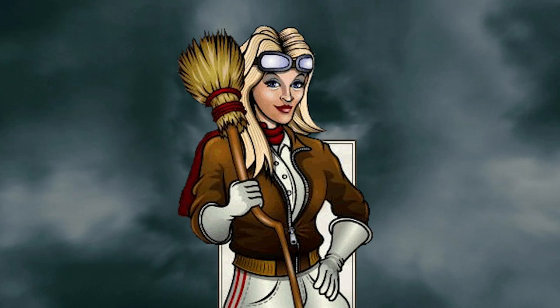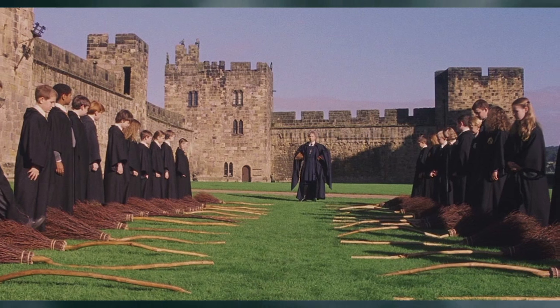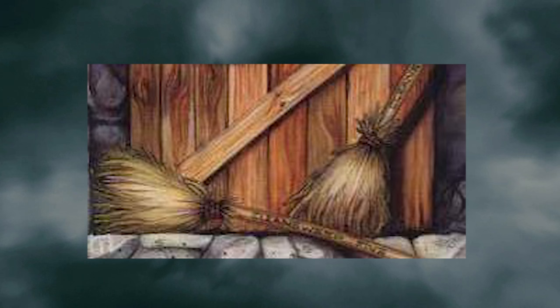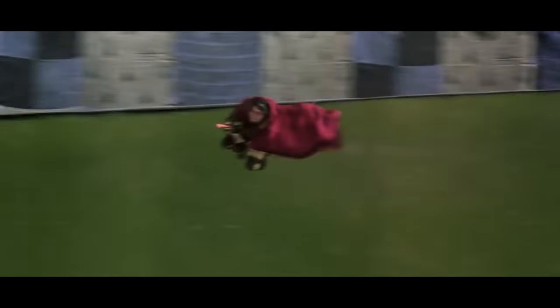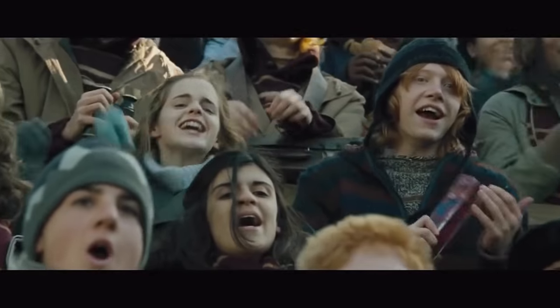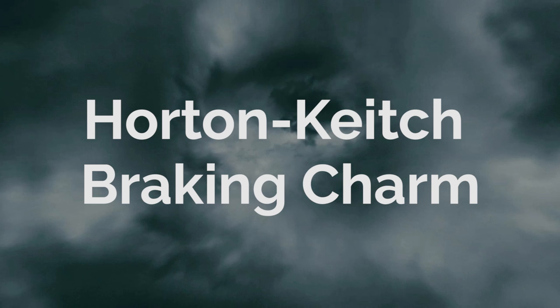Brooms such as the Oak Shaft 79, the Moon Trimmer, and the Silver Arrow were all popular brooms made by individuals. It wasn't until 1926 when the brothers Bob, Bill, and Barnaby Allerton built the first broom company, and with it came many competitors and a large amount of new charms. For example, in 1929 Randolph Keitsch and Basil Horton formed the Comet Trading Company by releasing the Comet 140 with a new braking charm known as the Horton-Keitch braking charm.